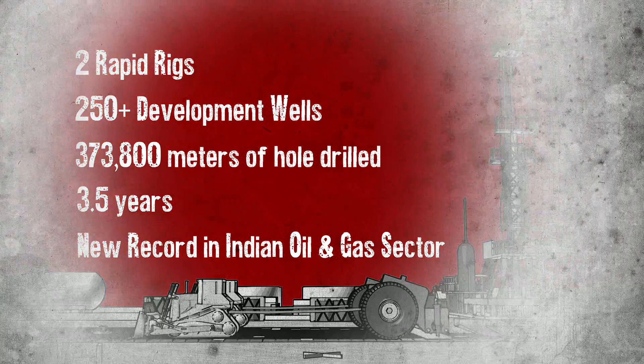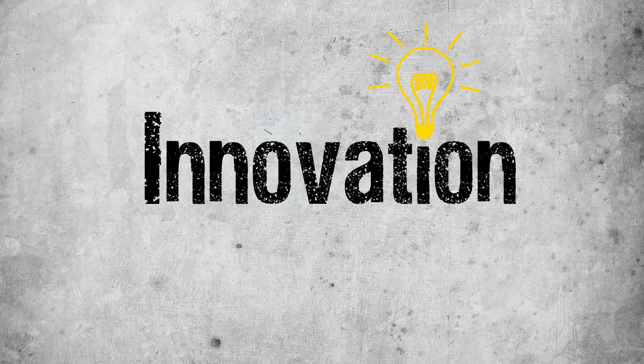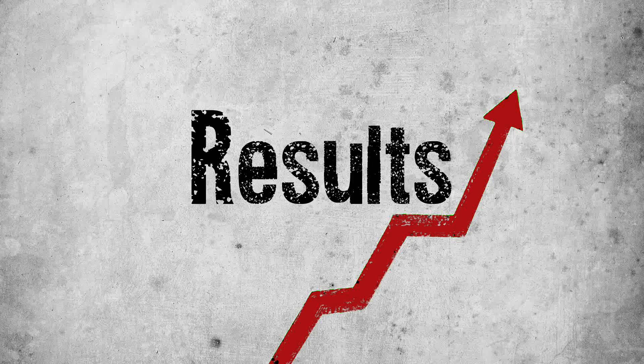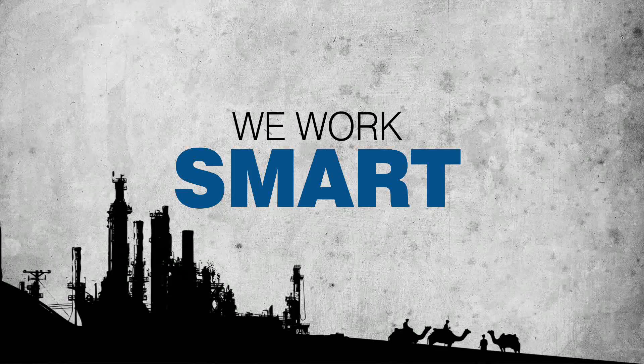We've innovated. We've adapted state-of-the-art technology. And we've improved our results. At Cairn, we work smart.